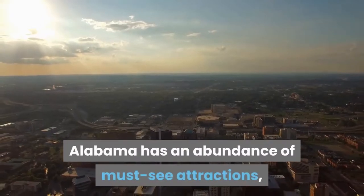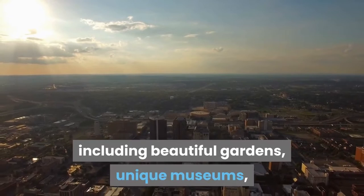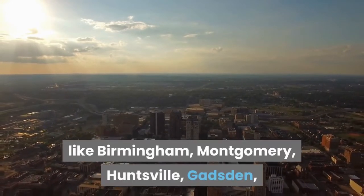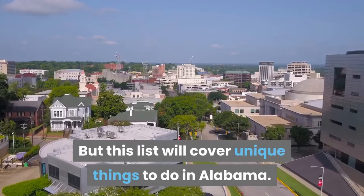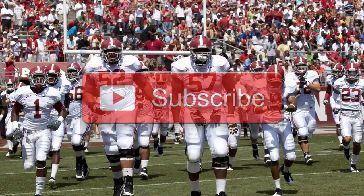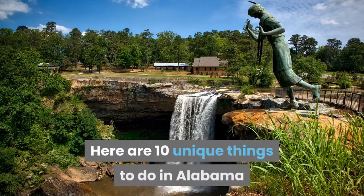Alabama has an abundance of must-see attractions, including beautiful gardens, unique museums, and famous attractions in cities like Birmingham, Montgomery, Huntsville, Gadsden, Florence, and Mobile, and many more. But this list will cover unique things to do in Alabama. Welcome to Things To Do Channel, your online travel guide. We are happy to help in your travels around the globe. Here are 10 unique things to do in Alabama.